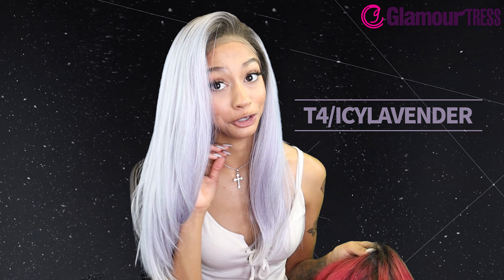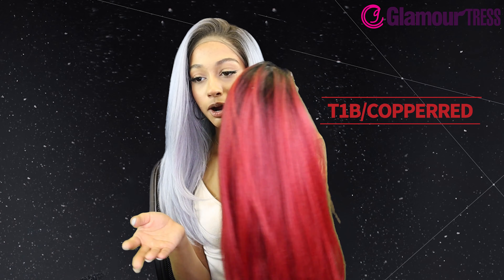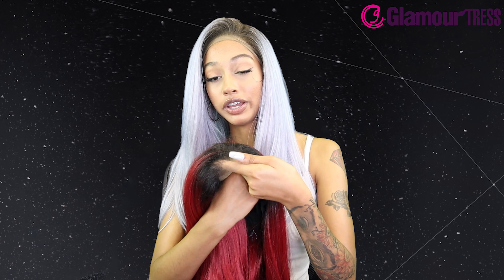This one is in the color T4 Icy Lavender. We actually did an icy lavender color last time, so I'm guessing you guys really like that look — we'll keep them coming. And because you guys requested two colors in this style, we went ahead and did both because we love y'all. The second color is T1B Copper Red.